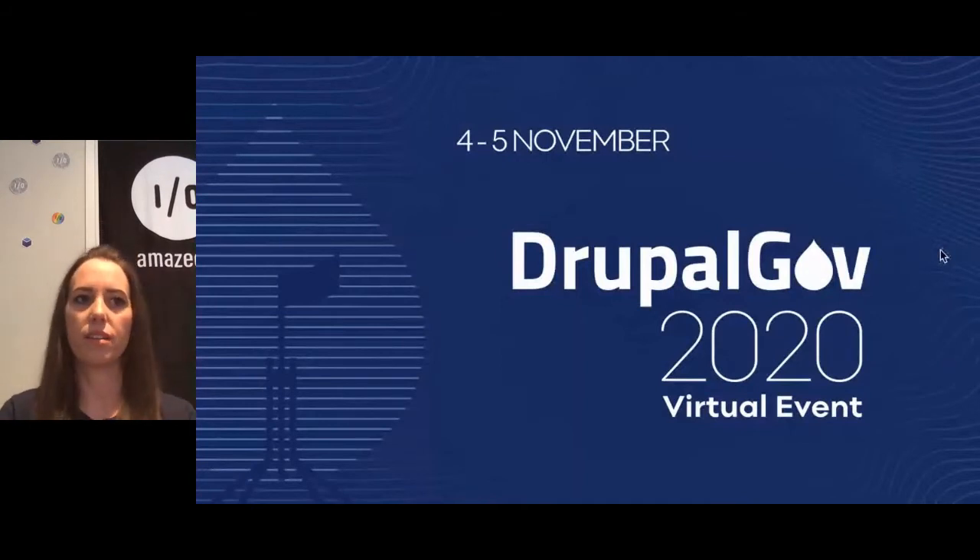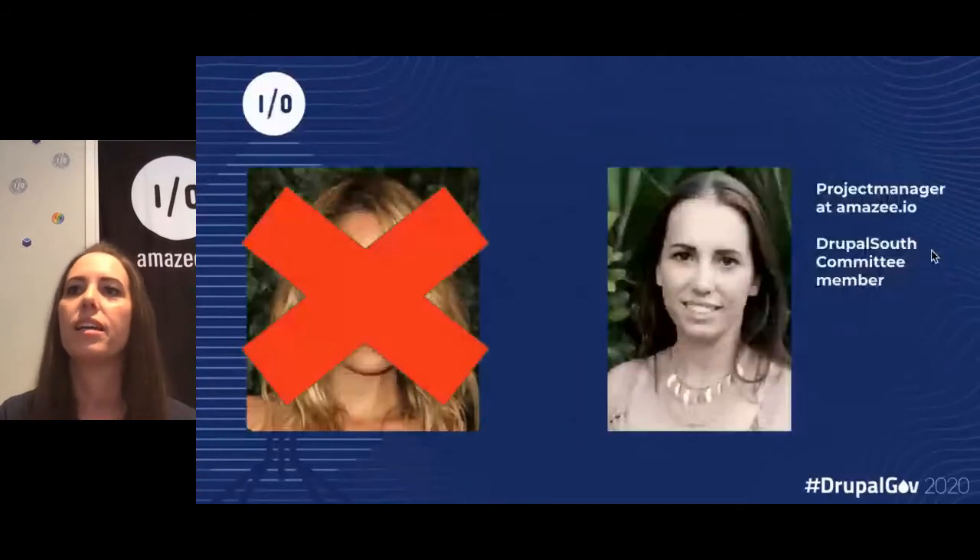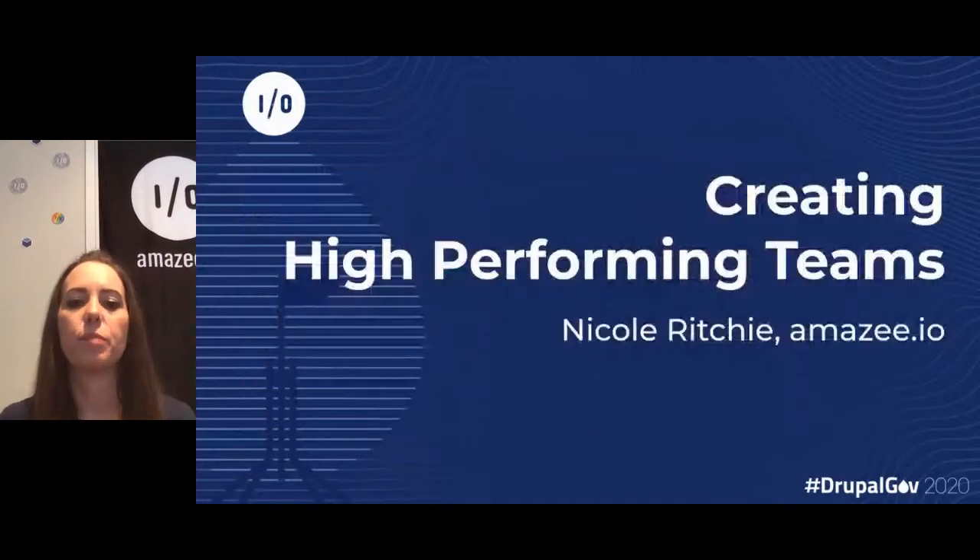I'm Nicole Ritchie — obviously not the one on the left, I'm the one on the right. I'm a project manager at Amazie.io and I'm also a Drupal South committee member. I'd like to tell you a little bit more about creating high-performing teams today.